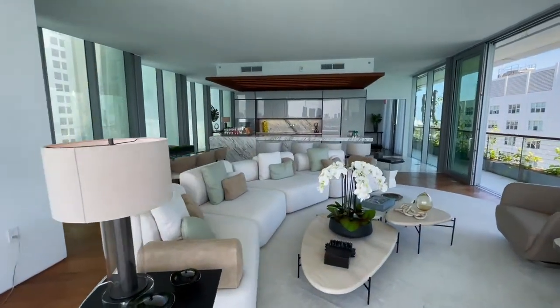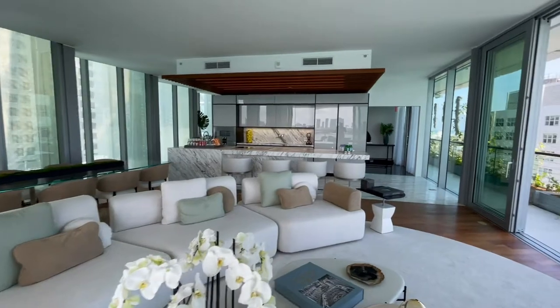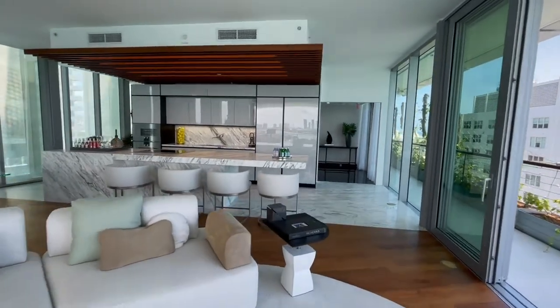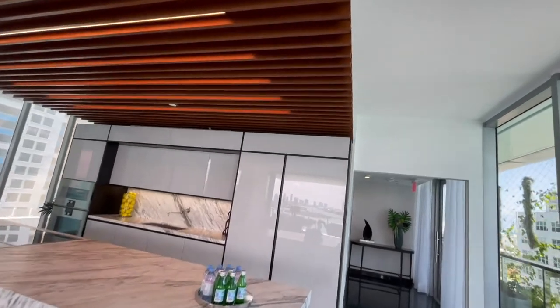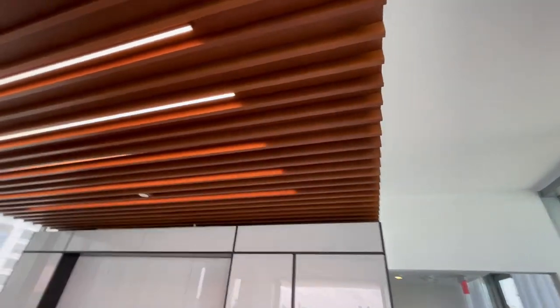This kitchen has the most dramatic cantilevered marble island I've ever seen, fully integrated with Gaggenau appliances. The wood ceiling canopy with the reflective polyform cabinetry is so beautiful and stunning.